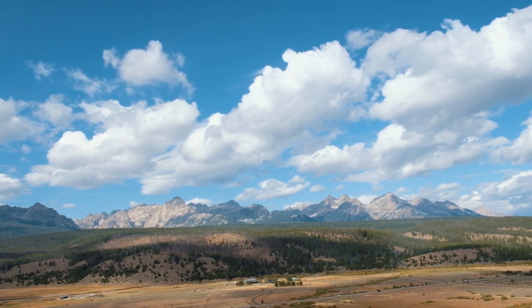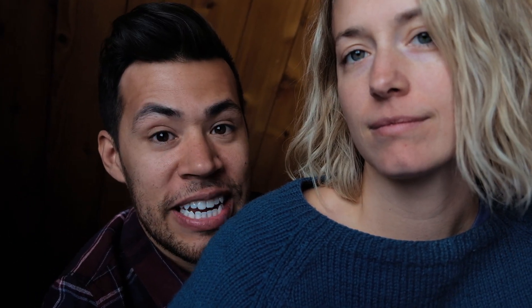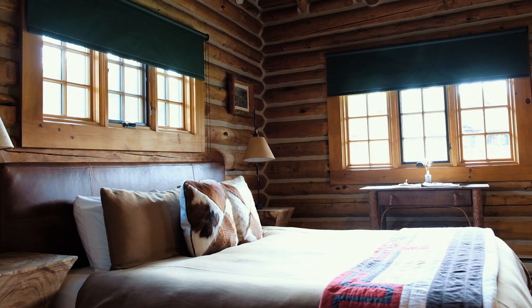Alright, so here we are. We made it to our destination number two. We're here at Idaho Rocky Mountain Ranch. It is a beautiful place. It's located in Stanley, Idaho, just about 15 minutes from where we were eating breakfast earlier today. And the place has been here since 1929. It's so beautiful so far. There's tons of activities to do — hiking, biking, horseback riding, yoga. There's even a natural hot spring here. It's a really beautiful space.